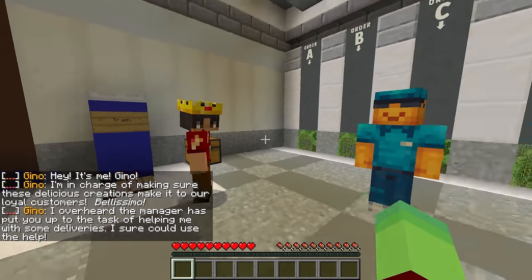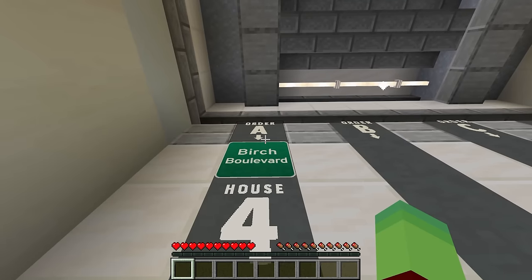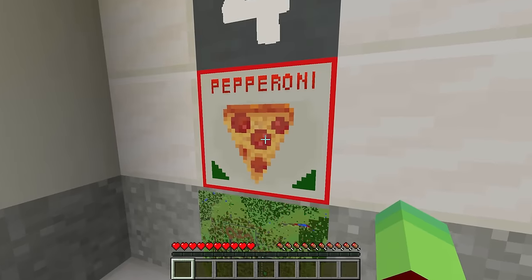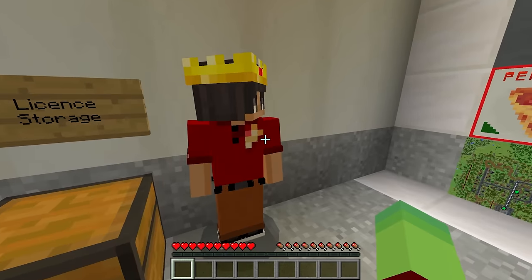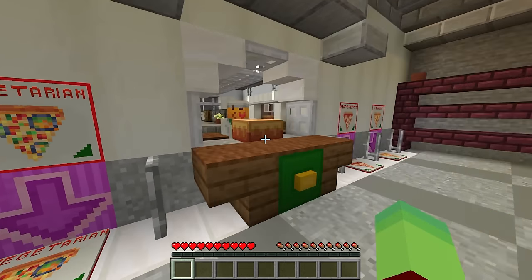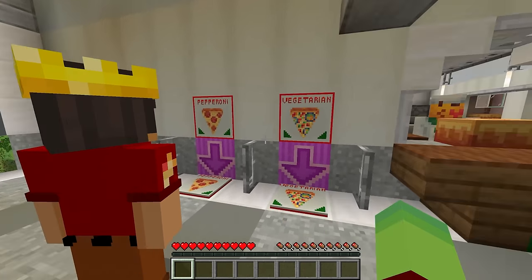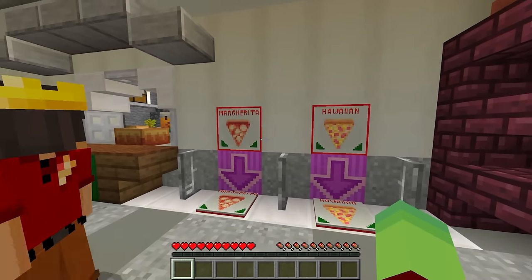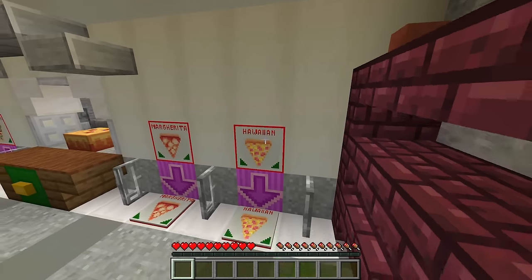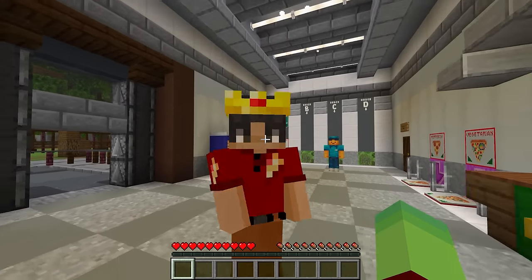Look, there he is - he's in charge of making these delicious pizzas for our loyal customers. Okay Mongo, look what's our first delivery: Order A, we need to go to Birch Boulevard, house four, and deliver a pepperoni pizza. So where do we even get this pizza? Look right over here - it's the chef! Whoa, there's pepperoni pizza, vegetarian pizza, margarita pizza, and finally Hawaiian pizza. Pineapple doesn't belong on pizza! What do you mean? Pineapple on pizza is so yummy!